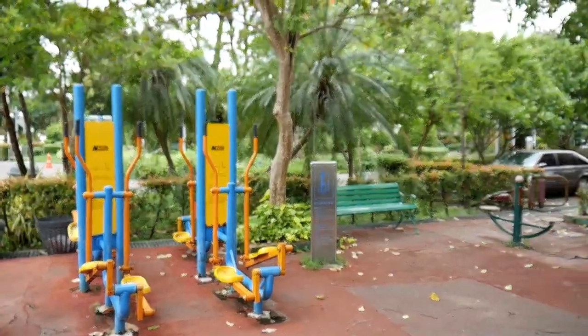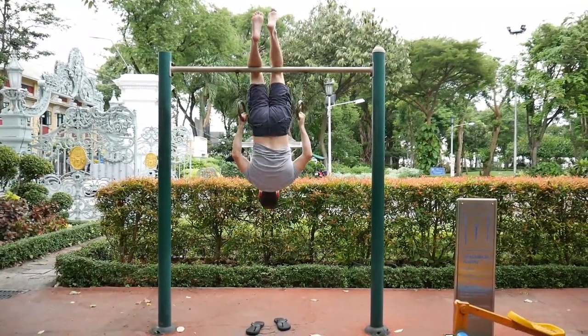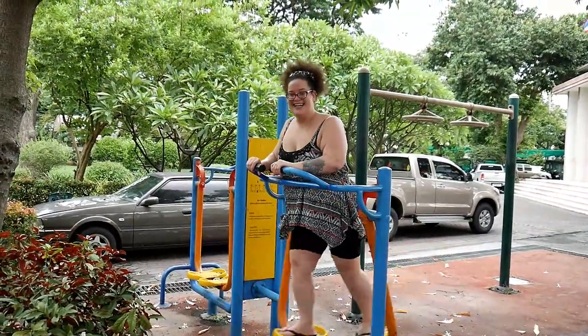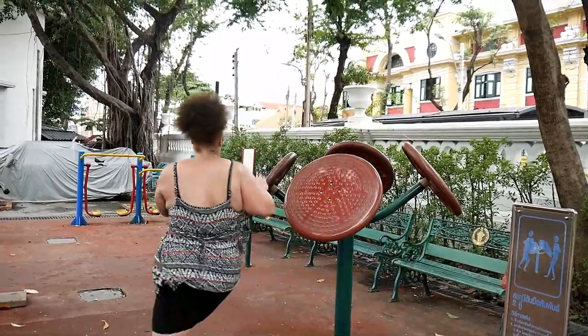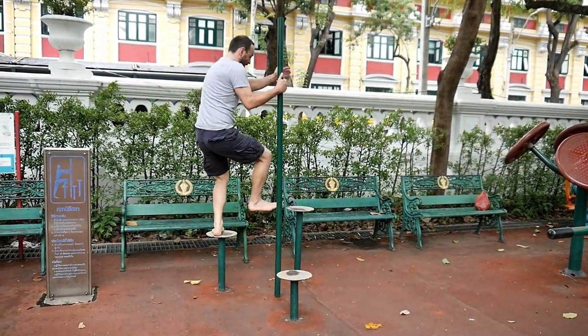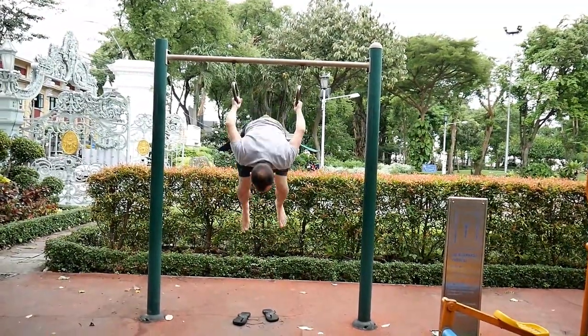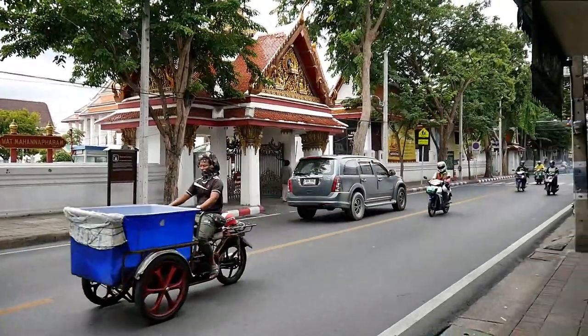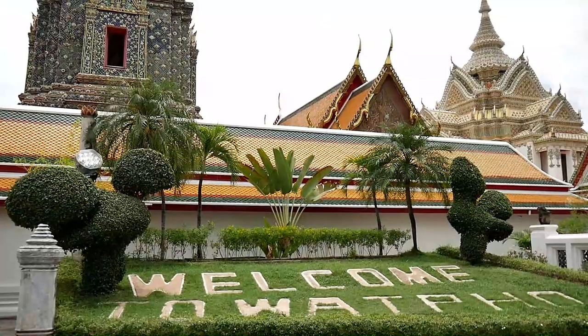We're on our way to Wat Arun, but we found a Thai park gym so we're going to have a little workout. We actually ended up passing by Wat Po, so we decided to check this Thai Buddhist temple out first.